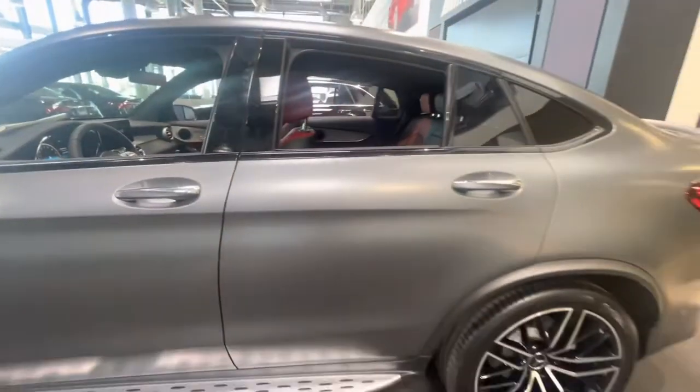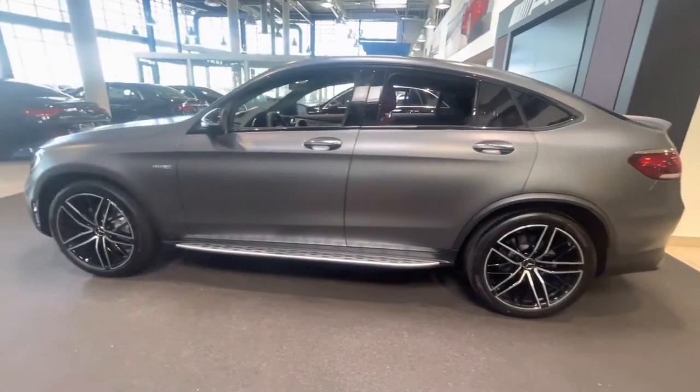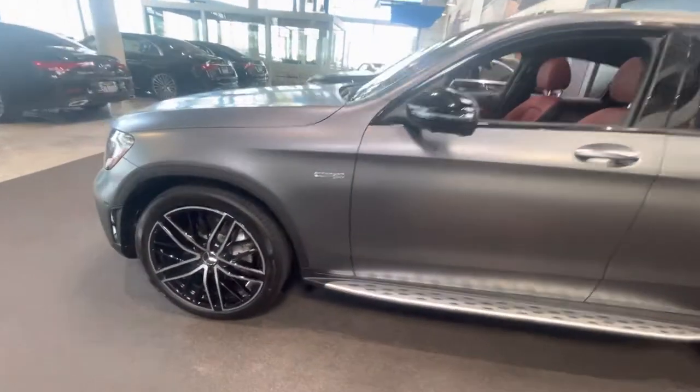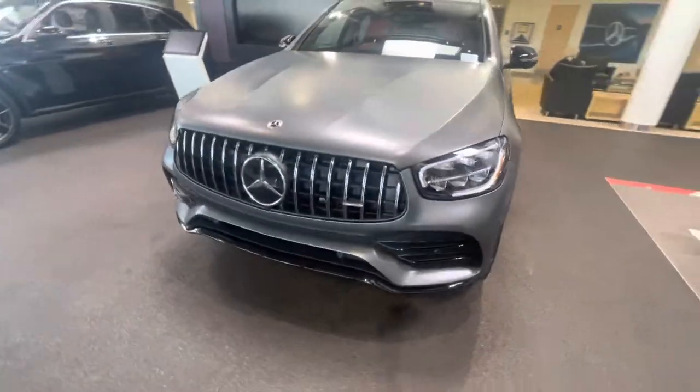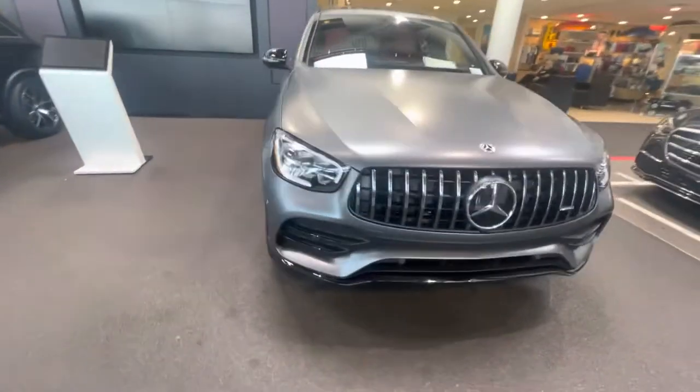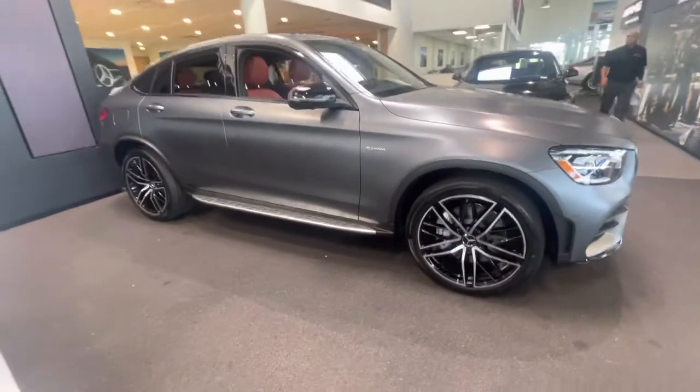Call or text me with any questions — you can reach me at 602-561-7672. Once again, my name is Jamie at Mercedes-Benz Gilbert, Arizona. Have a great day.